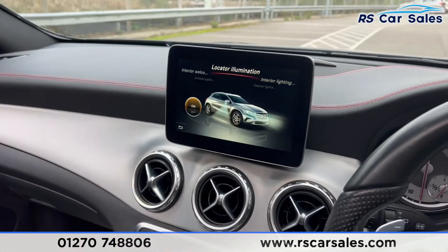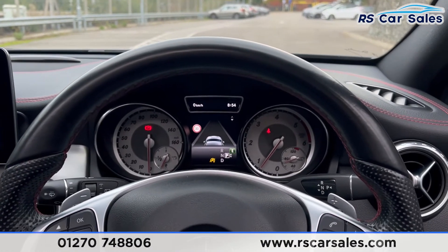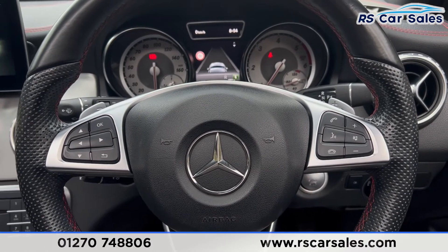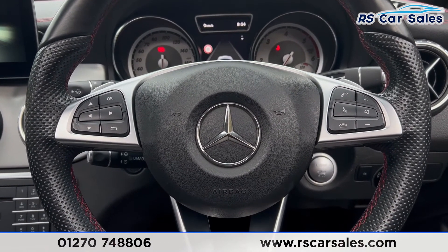Inside the armrest you'll also find two USB ports. That's all for today — if you want to find out more, please check out the website. This vehicle comes with a fresh service, fresh MOT, HPI clear, competitive finance deals, and free nationwide next-day delivery. Thank you for watching.